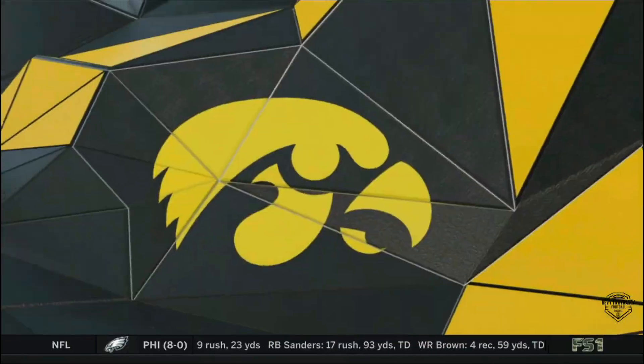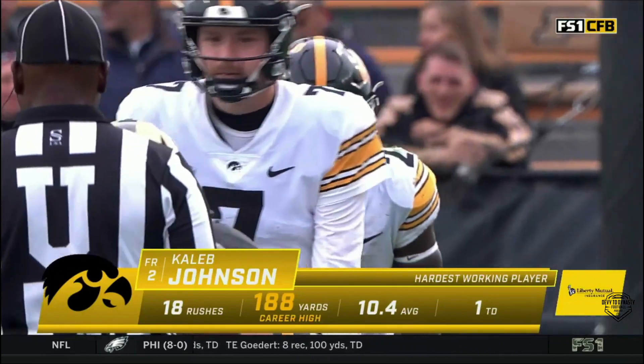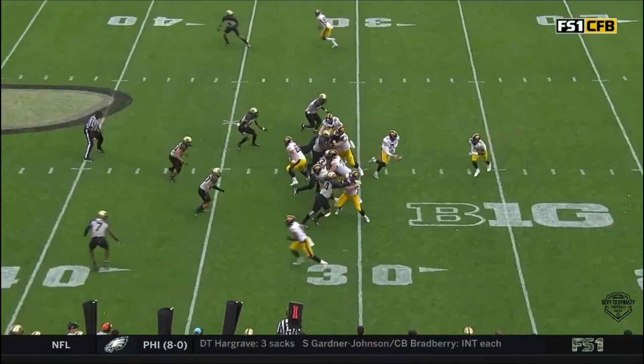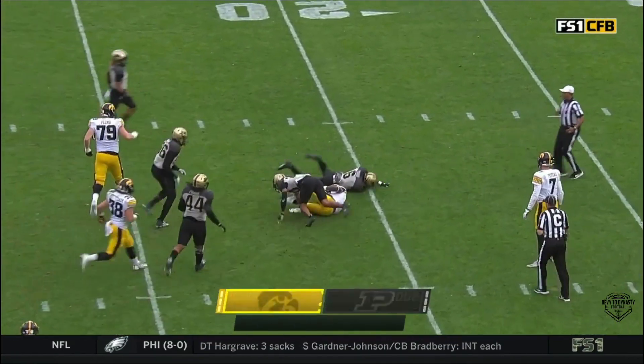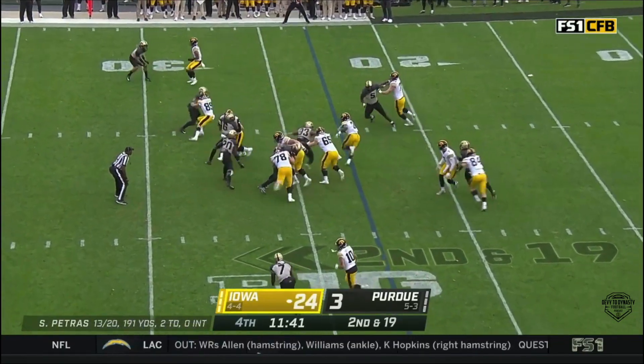A touchdown to Booth — he has been exceptional. A career high and a career day for the freshman from Hamilton High School, Hamilton, Ohio. This is Johnson — and he's going to lose a whole bunch of yards. Iowa fans would say terrible, good golly.